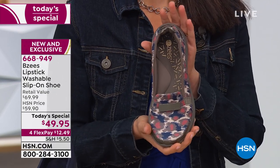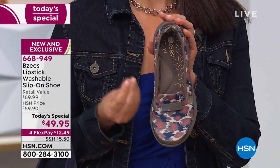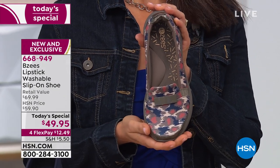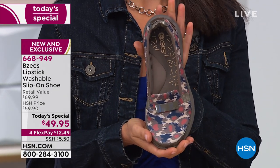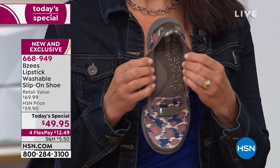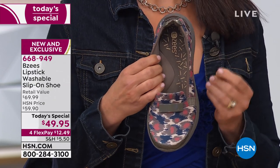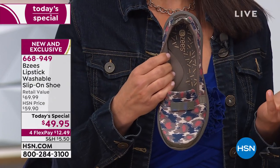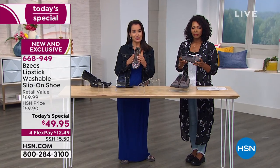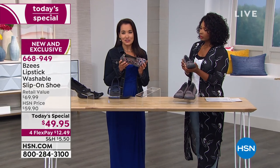That's why we named our classic loafer the Lipstick — because when you're in that very tired mood and you still want to look complete and polished, here you go. This can dress up or elevate your outfit. It's the cloud technology and all the features and benefits that BZ's offers that has elevated us to be such a hit here at HSN and across the nation. We're also sold in department stores, but this is an exclusive style only for HSN.